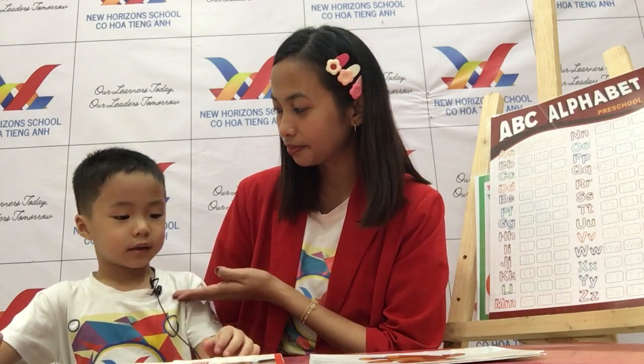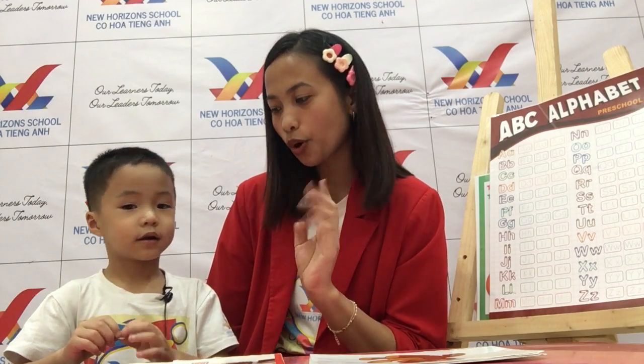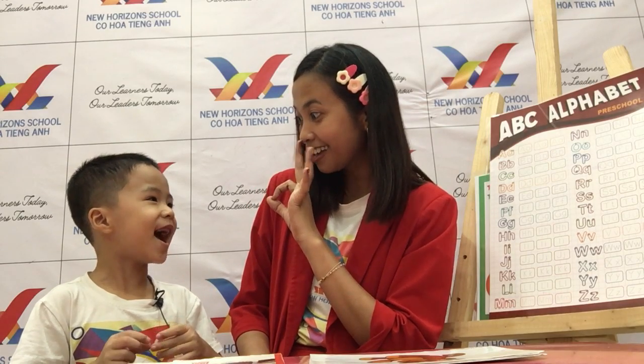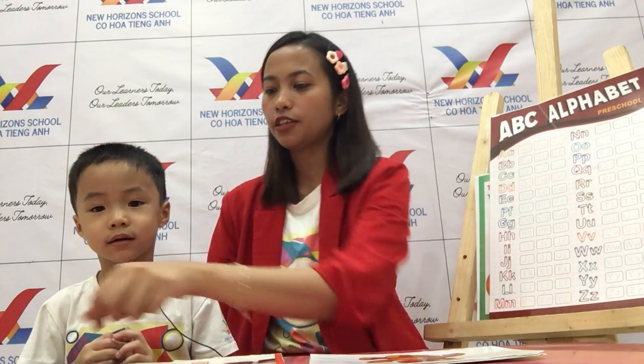I am Henry. Okay, very good, Henry. Now how old are you? Are you four years old or five years old? You're five years old. Oh, how old are you? I'm five. Okay, very good. Now who are your teachers? Your teachers are Teacher Bunny and Teacher Luan. Okay, you forgot Teacher Luan. Very good, now let's start your speaking test, Henry. Ready? Yeah, very good.